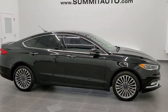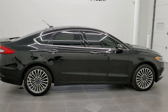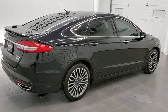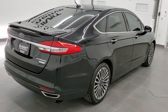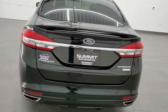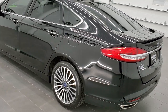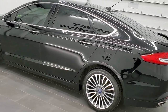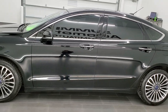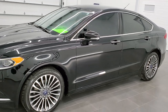This is stock number 11184A. We are here at Summit Automotive in Fond du Lac, Wisconsin, your new and used car headquarters. Today we are checking out this super clean 2017 Ford Fusion Titanium package. This vehicle has a 2-liter EcoBoost 4-cylinder turbocharged engine. It has been fully safety inspected by our service shop, has a fresh oil and filter change, all the fluids have been checked and topped off, and is 100% ready to go.